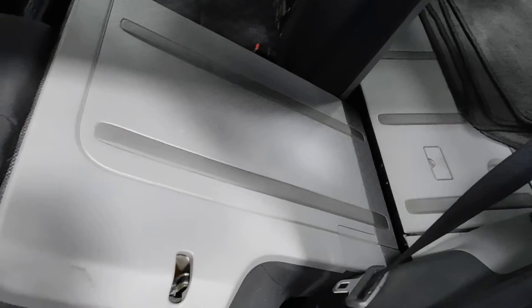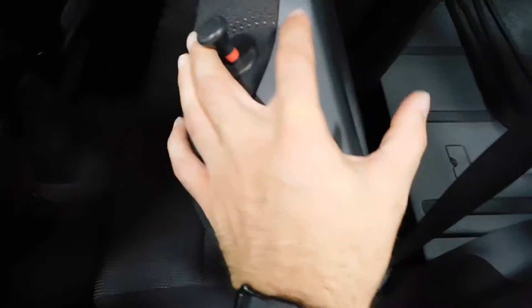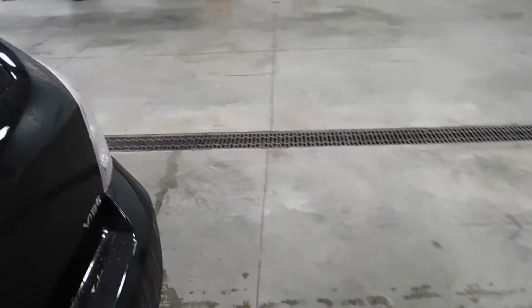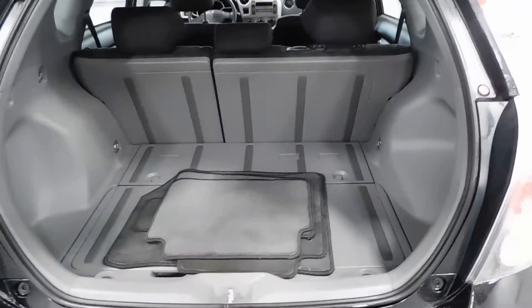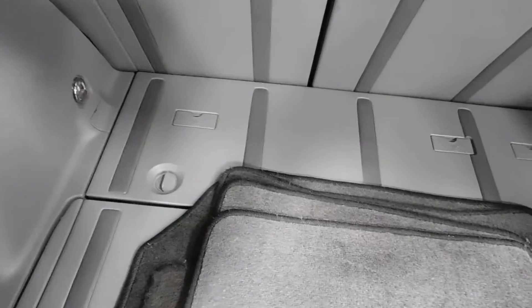Before we get to the trunk — these are the buttons right there that lower the rear seat. I took pictures of what it looks like all folded down. You've got a really nice plastic waterproof, water-resistant material on the back of the seat, so you can put some stuff in there without worrying about scratching it up — it can take a beating, it's super tough stuff.